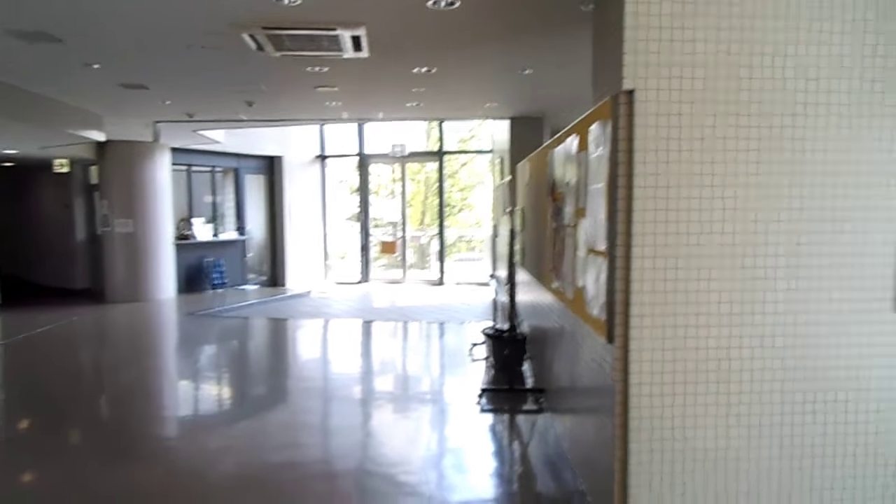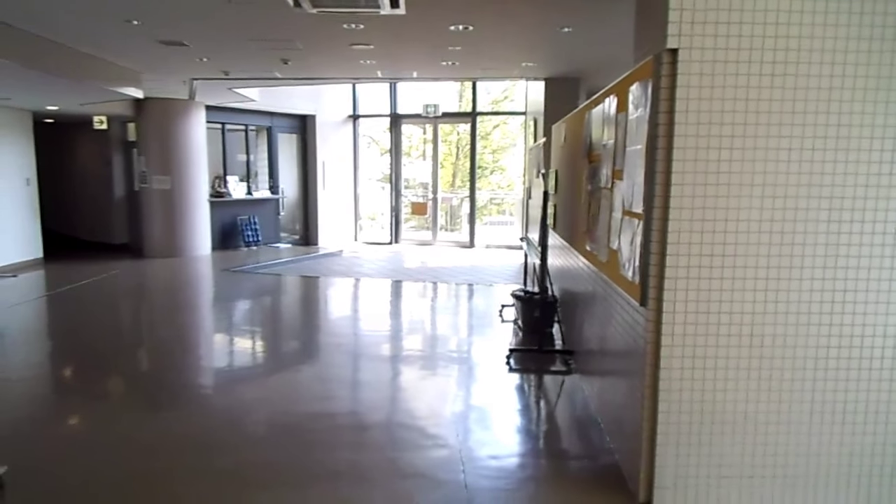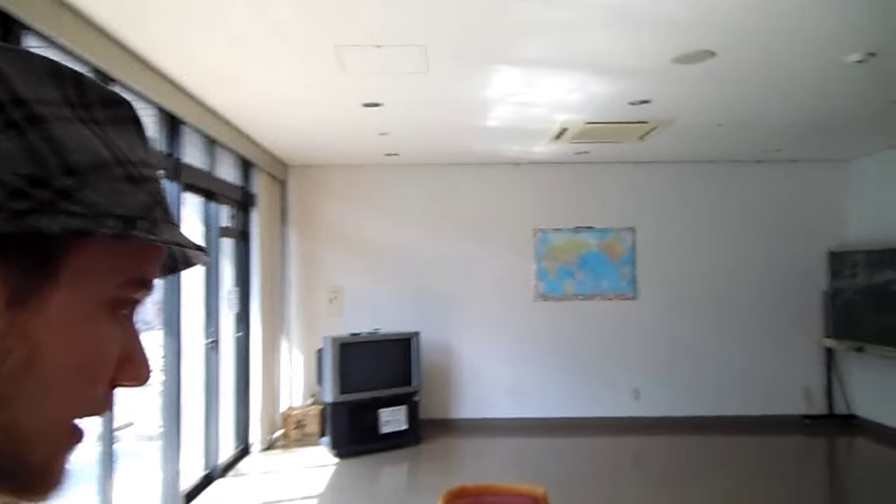Here we are inside the International House. There's my shoe box — I'll get my slippers. The main entrance is closed because of Silver Week. Here is the lobby where in the beginning we hung out quite a lot to get to know other residents. In the International House there are people from maybe around ten different countries, and also five Japanese assistants, so it's nice to have them too.